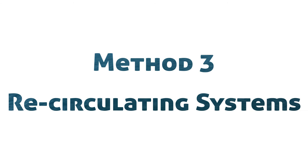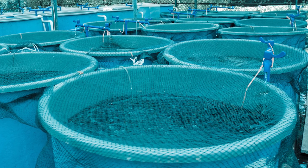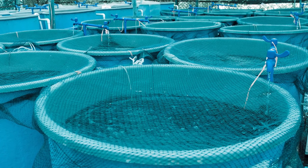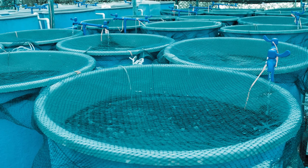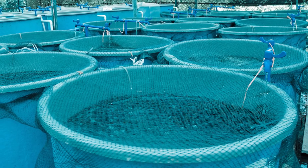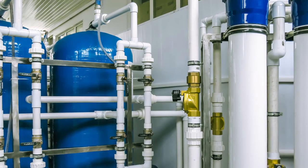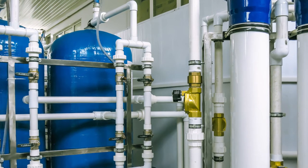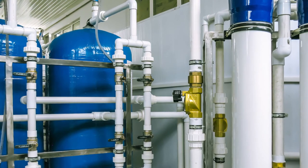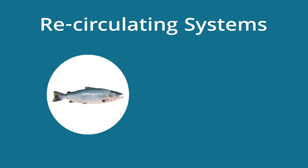Method 3: Recirculating Aquaculture Systems (RAS). Recirculating Aquaculture Systems rear fish, often in indoor tanks, where the water is filtered and cleaned and then recycled back through the system. Because of the high degree of control over water specifications, many species can be farmed using this method. RAS systems are more commonly being utilized for salmon hatcheries and are being experimented with for other food fish species and shrimp. Examples of seafood typically raised using RAS include salmon and striped bass.